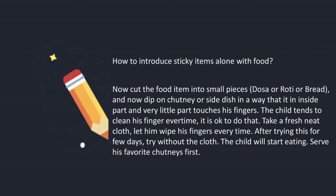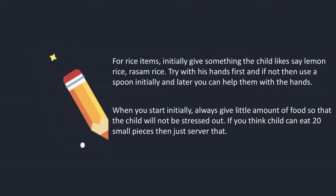How to introduce sticky food items: cut the food items into small pieces and dip them in the side dish in a way that the side dish is on the inside part of the food and doesn't touch the child's fingers. The child tends to clean his fingers every time — it is okay. Take a fresh neat cloth and let him wipe his fingers every time. After trying this for a few days, try without the cloth and the child will start eating. Serve his favourite chutneys first. For rice items, initially give something the child likes, such as lemon rice or rasam rice. Try with his hands first, and if not, use a spoon initially, then later help him with his hands.